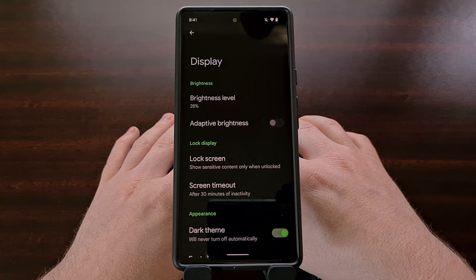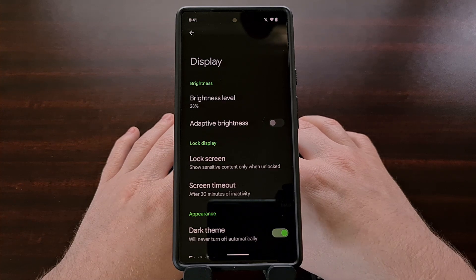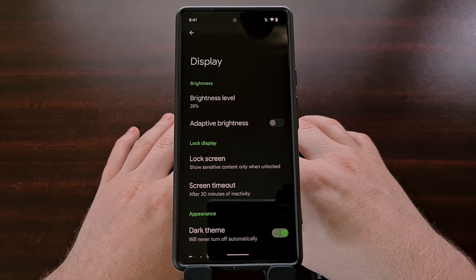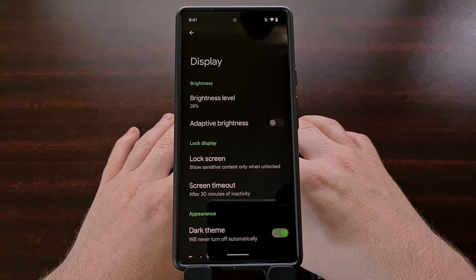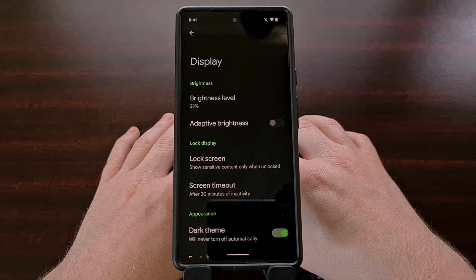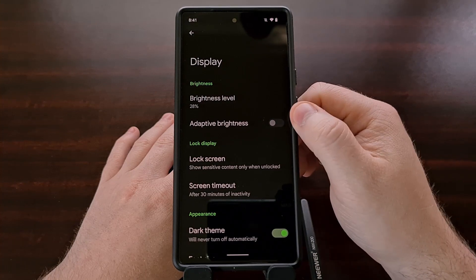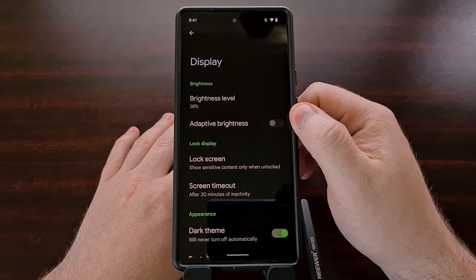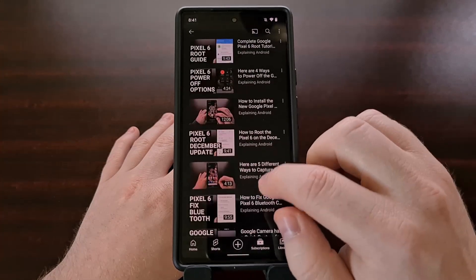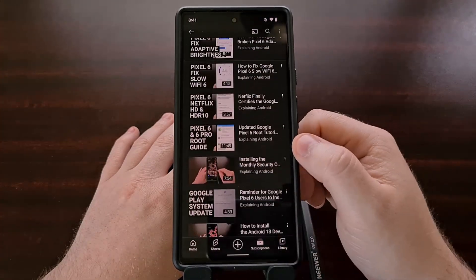So for anyone else with a Google Pixel 6, a Pixel 6 Pro, or really any of Google's modern Pixel smartphones — if your adaptive brightness feature seems to be adjusting with no environmental changes, or maybe it's made the screen very bright in a low-lit setting, then go in and disable the adaptive brightness feature first before then following my video showing you how it works.